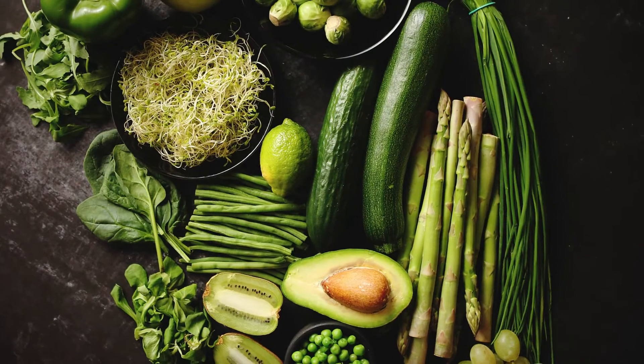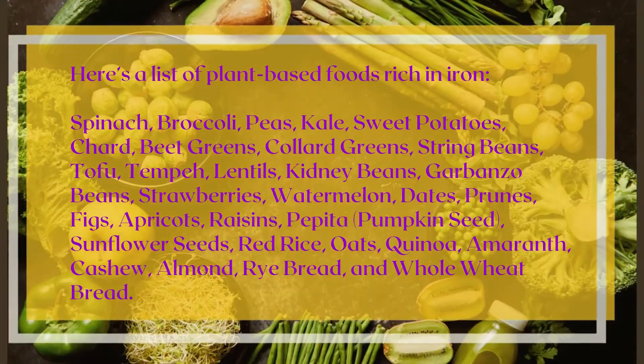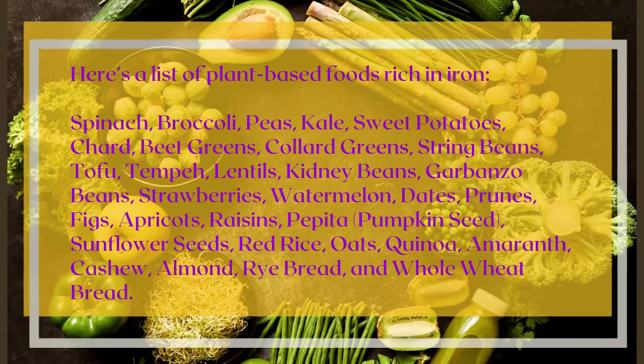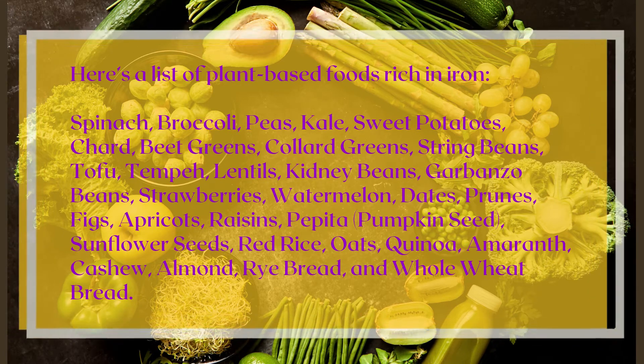Plant sources of iron contain non-heme iron, which does not get easily absorbed. However, it is necessary for a balanced diet. Your body absorbs about 10% of the non-heme iron you consume from plant sources.